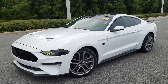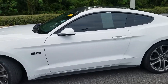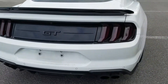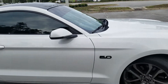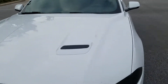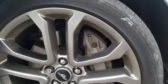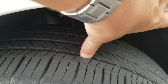Hey everybody, this is William Worthy with Volkswagen of Ocala. Today we're looking at the 2018 Ford Mustang 5.0 with an upgraded spoiler, blacked out top, blacked out tail lights, nice sized rims, and a 10-speed automatic transmission. We have the Eagle tires from Goodyear with nice tread.